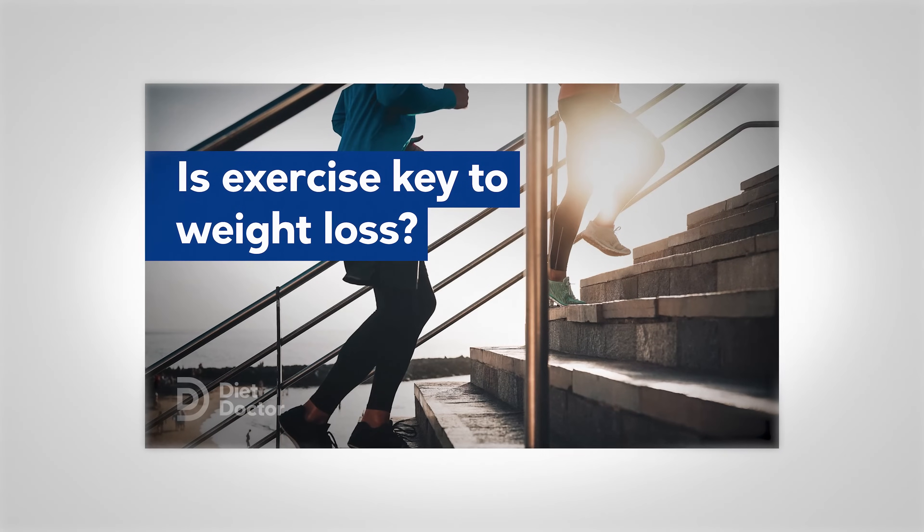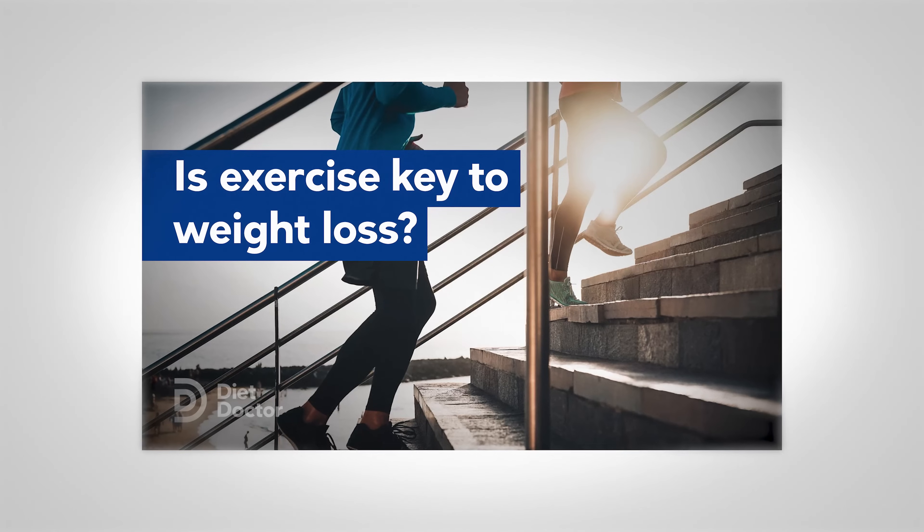That is not healthy weight loss. We've done another video on healthy weight loss, and we have a whole guide on healthy weight loss at dietdoctor.com. Maintaining your resting metabolic rate is a key component to healthy weight loss because that's what allows you to maintain your weight loss long term.